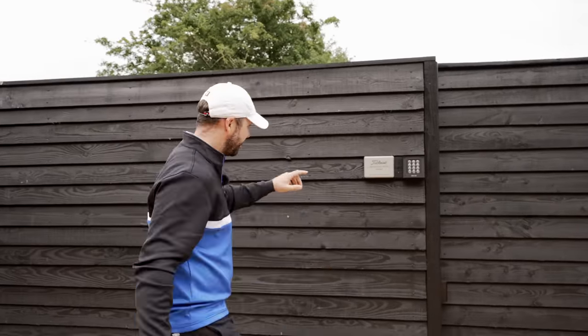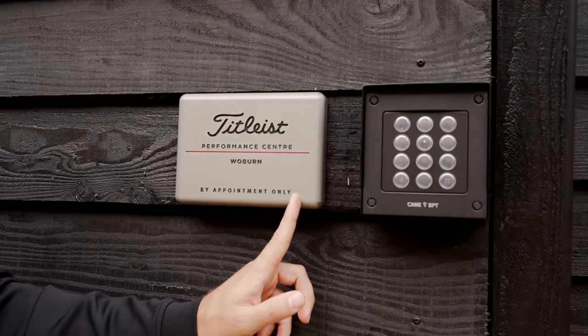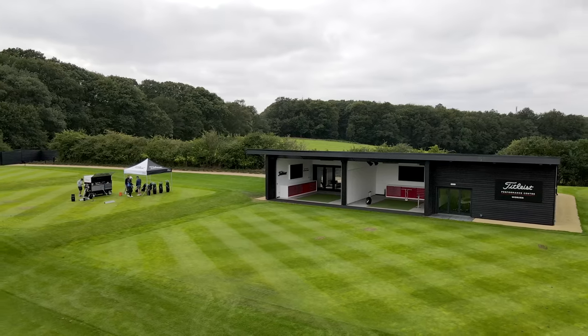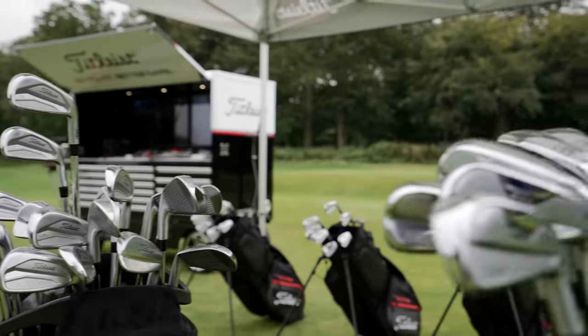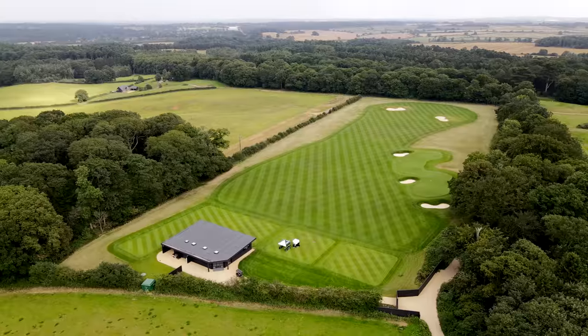If you just come here - Titleist Performance Center at Woburn - it's by appointment only. This is built to basically accommodate tour pros and to really have a tour-focused fitting feel. This place is just amazing.